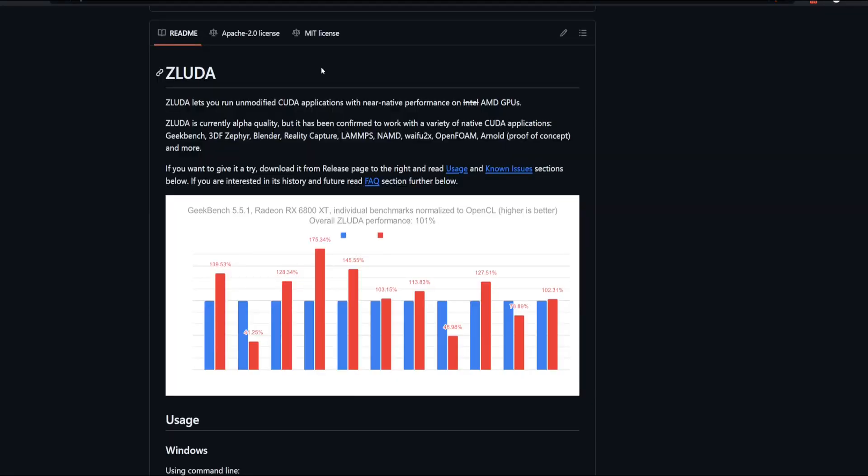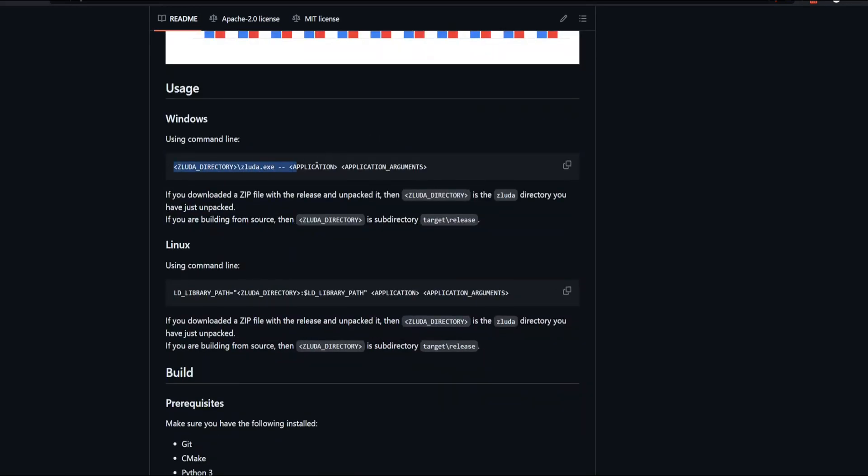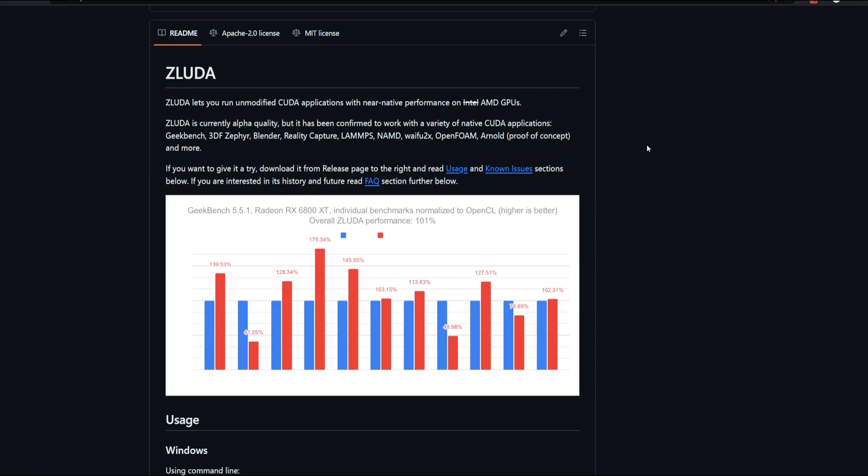I'll link all the articles and the GitHub in the description. It works on a variety of CUDA applications like Blender, Geekbench, and Waifu2x — an upscaler — so you can now run that on your GPU. I've been running local large language models on my CPU this whole time because I have an AMD graphics card and just haven't been able to run them on my GPU. But now this is a real possibility in Windows. It looks fairly simple: you run ZLUDA and pass the application you want to run as an argument, then run it normally. Very drop-in and modular.